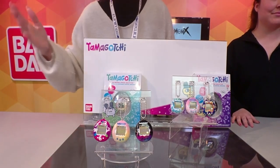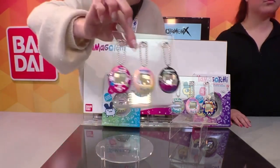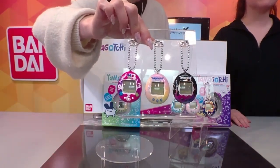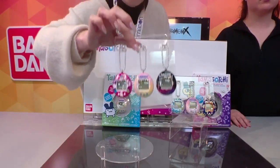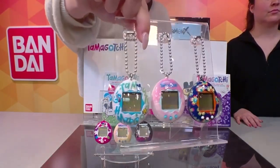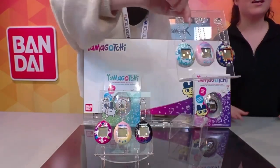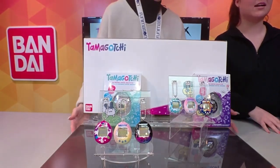Our audience has expanded exponentially — not just fans from 80s pop culture, but kids and new generations too. There are so many different designs that you can literally find one that fits your style and taste. There's also a really big collectability factor to Tamagotchi. There are three new designs every three months, so there's always new styles coming out.